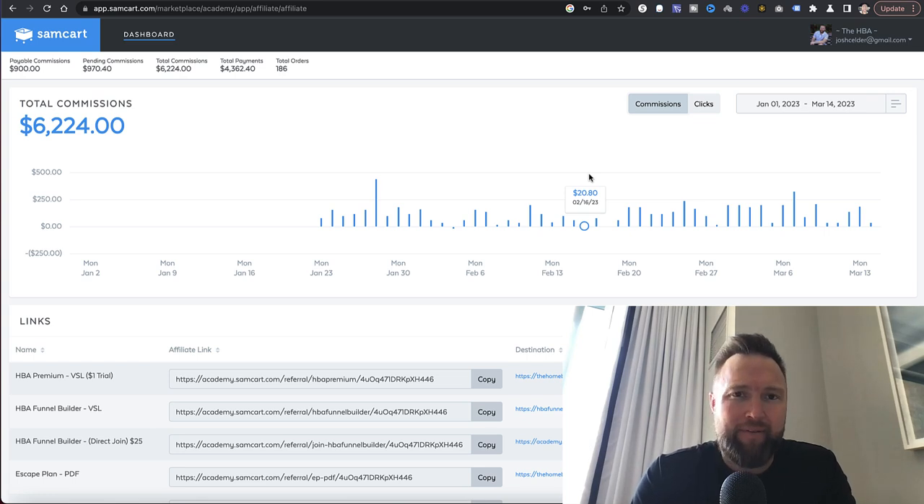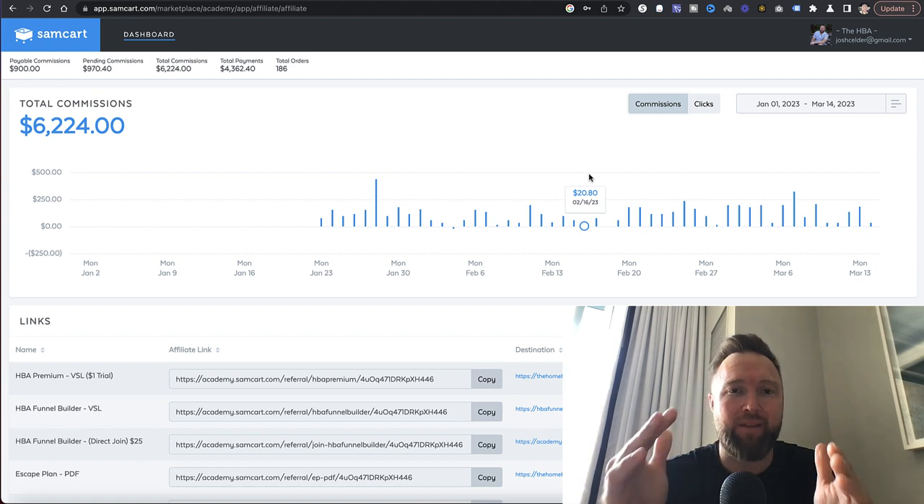Over the past month and a half, I've been allowing people to copy a campaign for free that's been producing some significant numbers. I'm going to be shutting this down in the next 48 hours, so if you want to copy this proven campaign, you're going to want to watch this whole entire video.